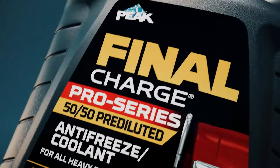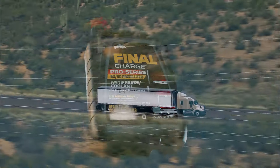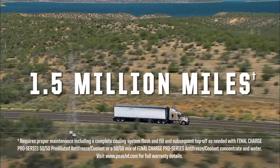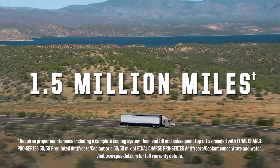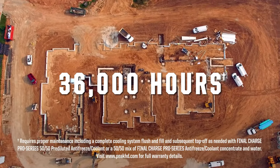That's why Final Charge Pro Series is setting the new standard for cooling system protection — an incredible industry-leading 1.5 million miles on the road or 36,000 hours on the job site.